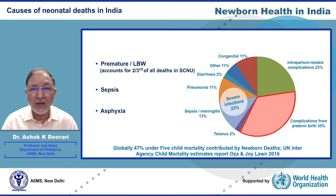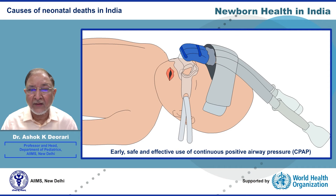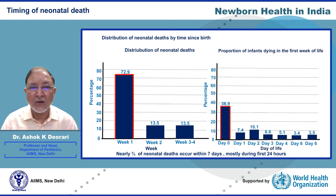Prematurity-related complications account for 40 percent of neonatal deaths. Systemic bacterial infection along with pneumonia constitute one quarter of deaths, while asphyxia-related birth complications represent one-fifth of neonatal deaths. Nearly 50 percent of premature deaths in healthcare facilities happen due to respiratory distress. Early, safe, and effective CPAP (continuous positive airway pressure) and judicious use of antenatal corticosteroids can avert many deaths in preterm babies.